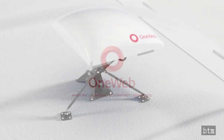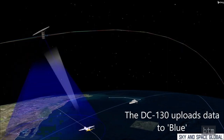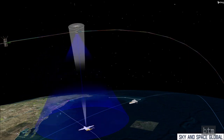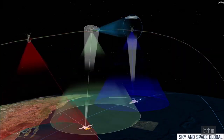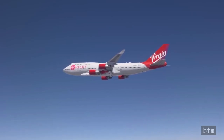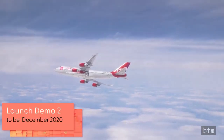OneWeb entered Chapter 11 bankruptcy in March of 2020, and its new owners may not follow through on the commitment. Sky and Space Global entered voluntary administration — the Australian equivalent of Chapter 11 bankruptcy — in April of 2020, and Virgin Orbit was forced to take a 15% stake in the firm worth $1.4 million to convert a $40 million four-launch agreement to a three-year $3 million cross-marketing agreement. It is not clear if any of the planned SES launches will still occur. Virgin Orbit filed an application with the U.S. government for a license to conduct the Demo-2 launch between October 2020 and February 2021, with all signs pointing to a December 2020 mission.